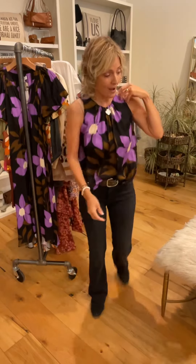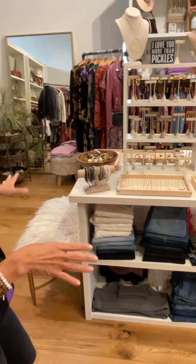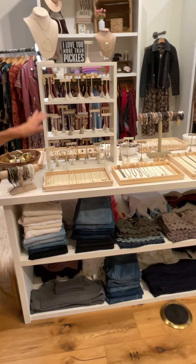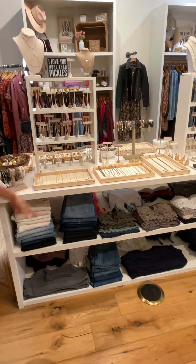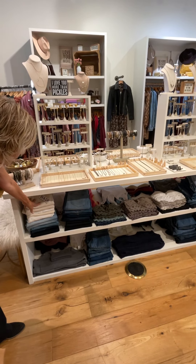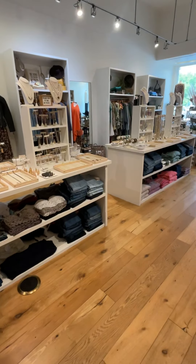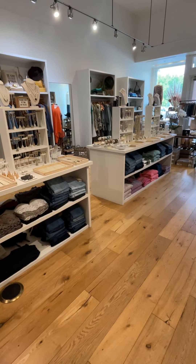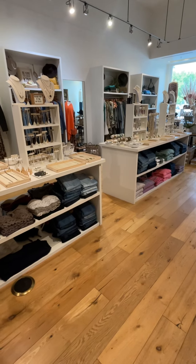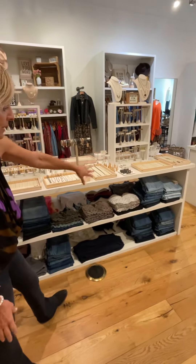We wanted to show you our jean bar — when we get new jeans in, we usually stack them at the front of the store, but once we start selling down on sizes we stick them under the tables. They start at size 24 and 25 and go all the way up to 32, and sometimes 33 — I can get that size if you need it. We really want to make sure everybody's got plenty of jeans to choose from and you can go right to your size.